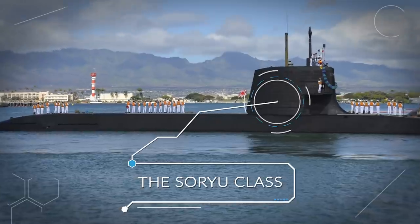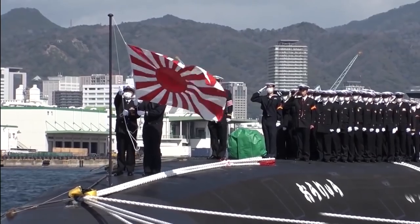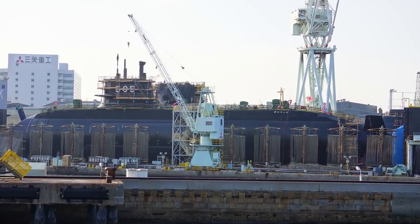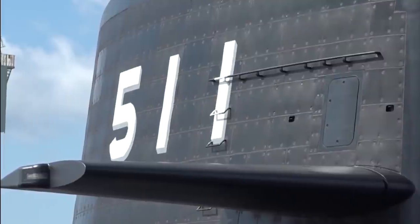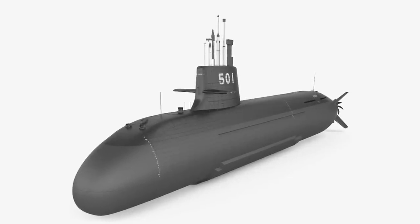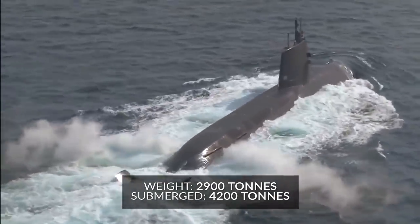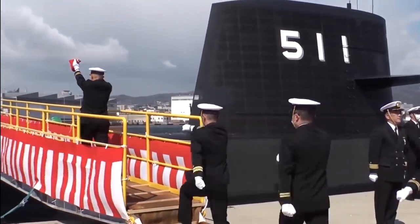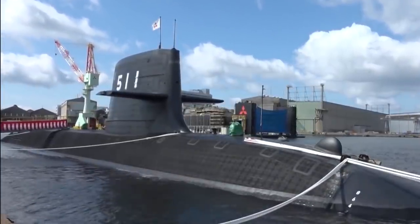The Soryu class of submarines is owned by the Japanese Maritime Self-Defense Force. Designated as an attack submarine, the Soryu class can destroy targets both on land and in the sea. They have been in production since 2005 and 11 out of 12 have been completed so far, with the first commissioned in 2009 and currently 11 in active service. This class has the biggest displacement tonnage of any post-war submarines used by the Japanese, weighing around 2,900 tons surfaced and 4,200 tons when submerged. All Japanese submarines were once named after ocean currents, but the Soryu class started a new trend — now all Japanese subs are named after mythical creatures. Soryu means blue dragon.